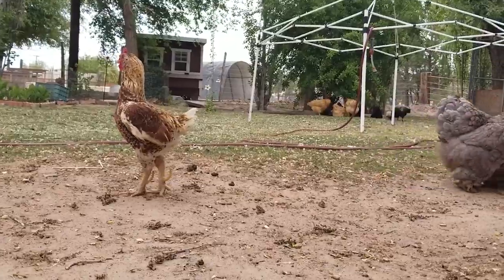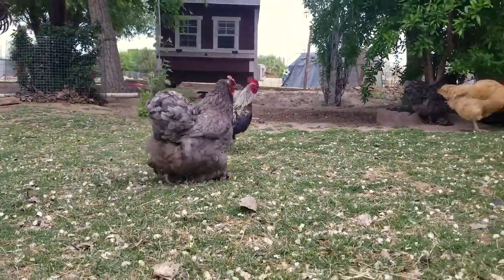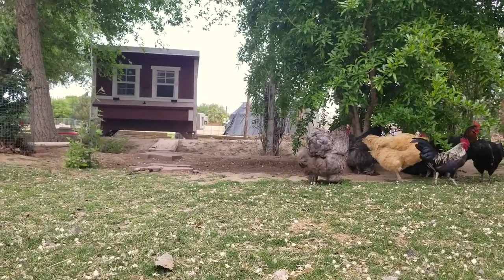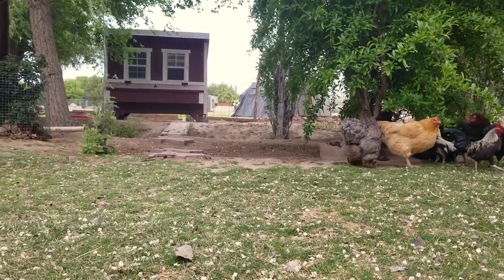Based on breed, even the personality of the chicken can change. If you're looking for chickens to raise as pets or close to your family, I would suggest getting a friendly breed such as Cochins — they are super cute with their feathery feet and are very friendly. Thank you guys so much for watching, and I hope this helped you decide which breed of chickens you should get. Let me know in the comments what your favorite breed is, and I'll see you guys next time!